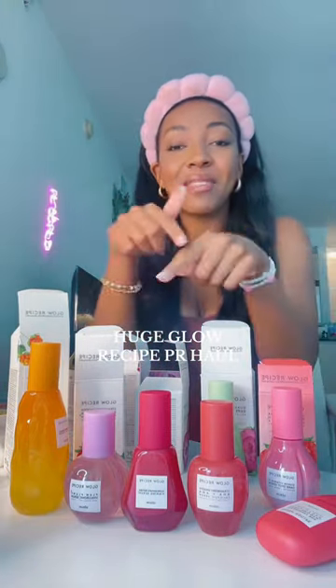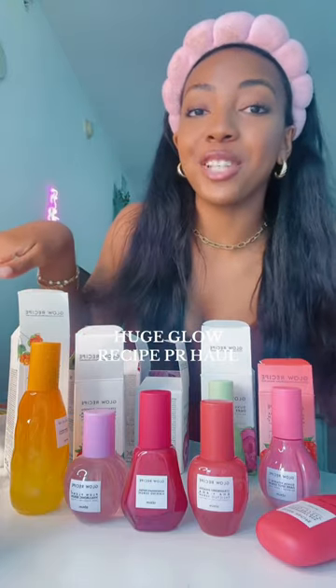Look at how pretty and pink this is. I eat avocados pretty much every day, so my skin should love this. Thank you so much, Glow Recipes. Let me know in the comments if you guys want to see a first impressions of anything.